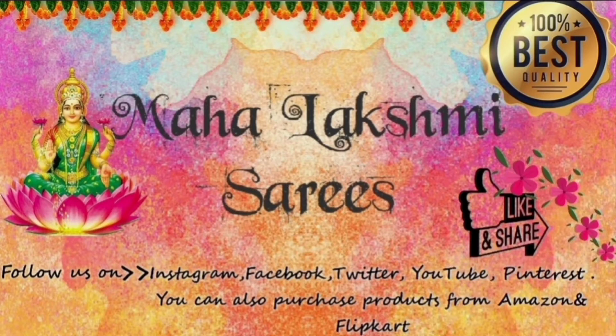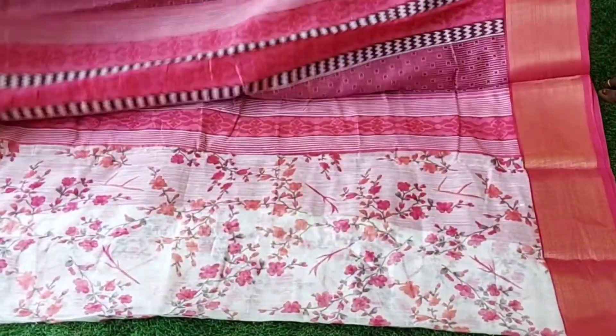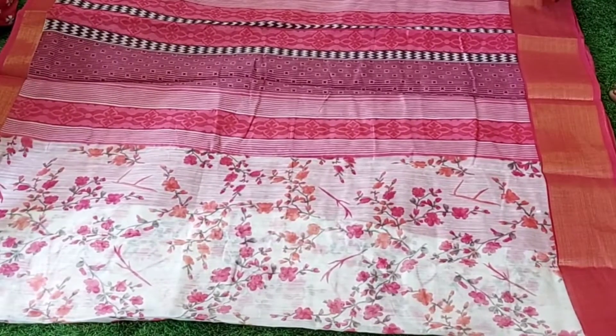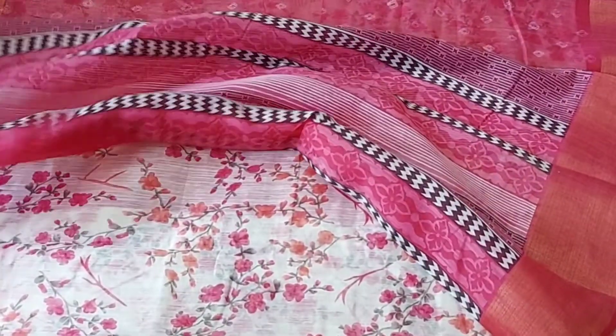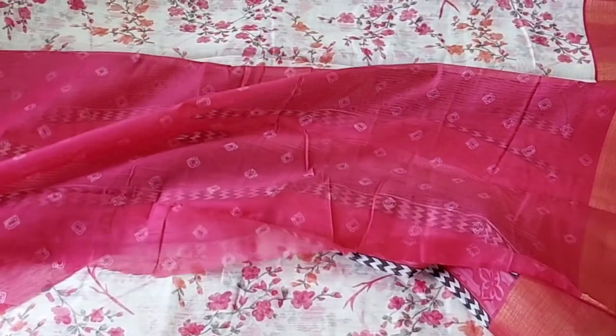Hello, welcome to Mahalakshmi Saris. This is a floral sari with a caddy border, in a light cream to white color shade — not a complete white shade. It is Bagalburi silk, and this is the blouse.